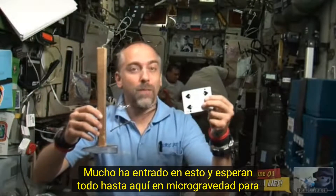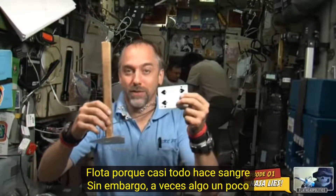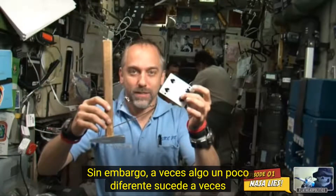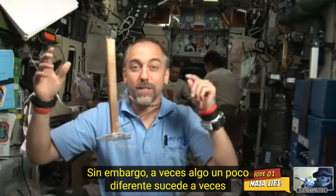You may expect everything up here in microgravity to float, because most everything does float. However, sometimes something a little different happens — sometimes you just might find a little pocket of gravity.